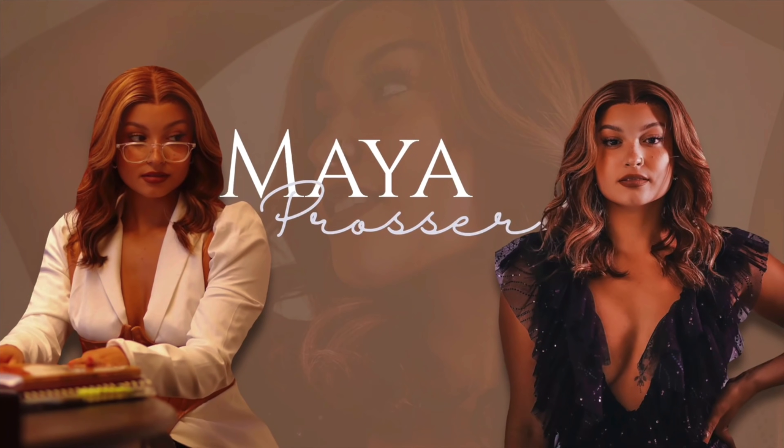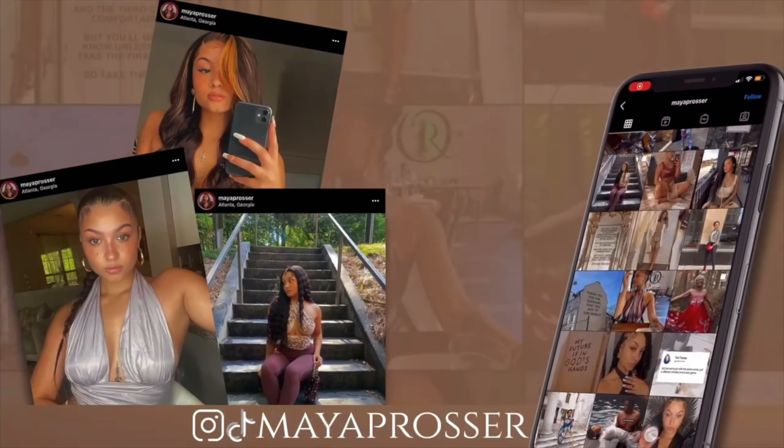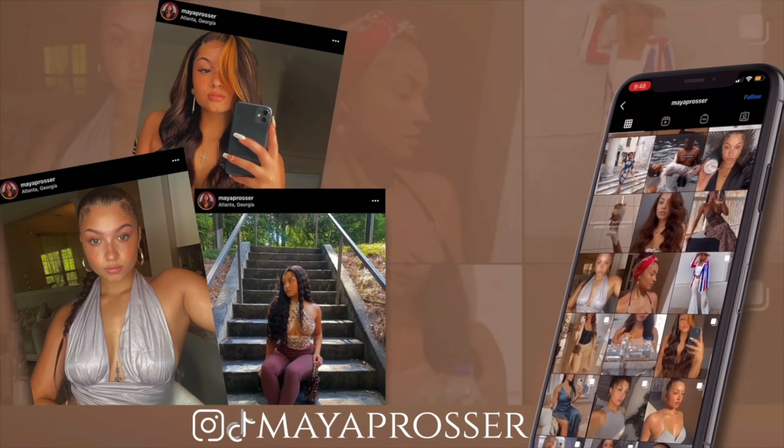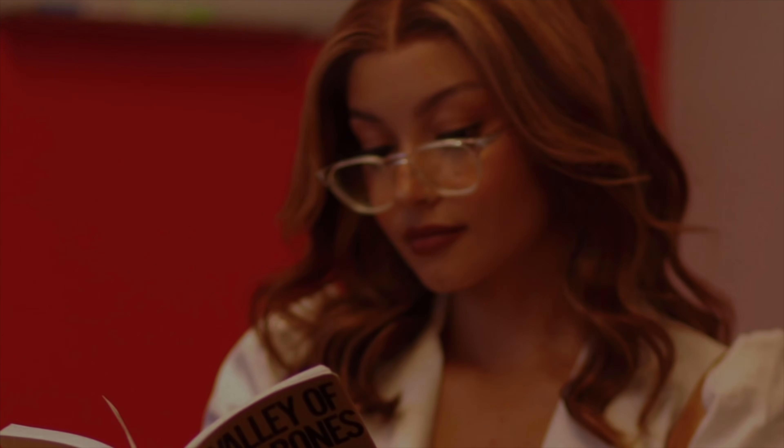Operation Christmas lights. What's up y'all, it's your girl Maya and welcome to another vlog. I'm so excited because today we are going to see some Christmas lights. I've just been in a Christmas spirit, and what would Christmas be without going to see Christmas lights?